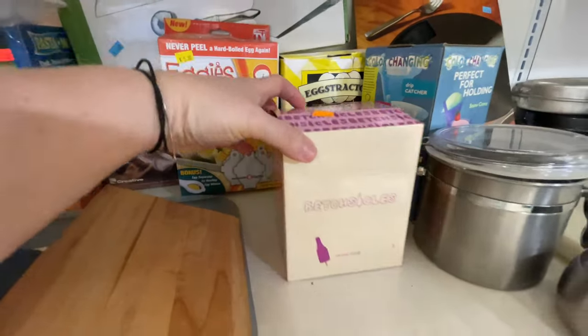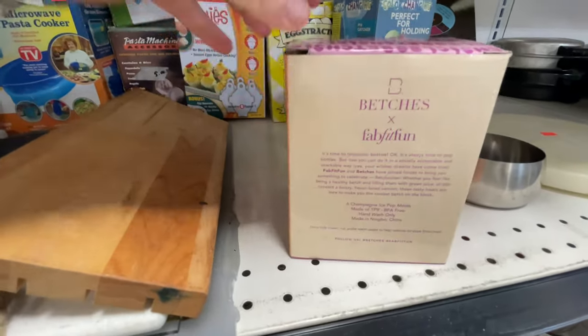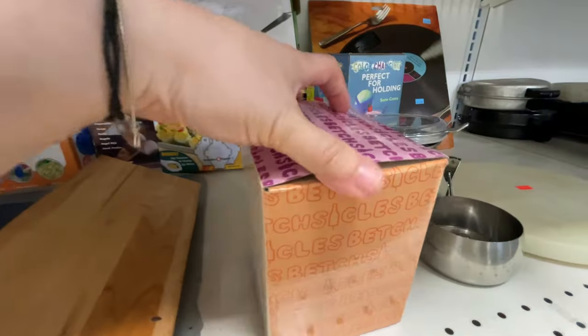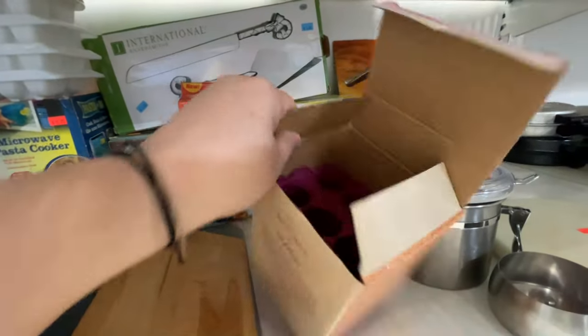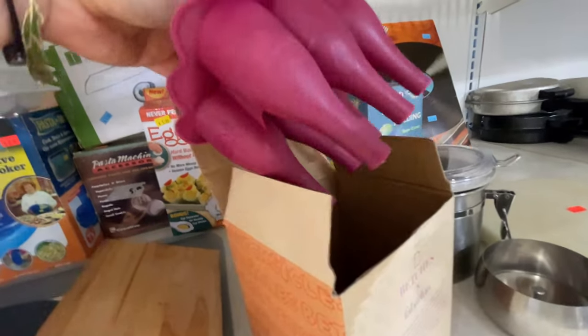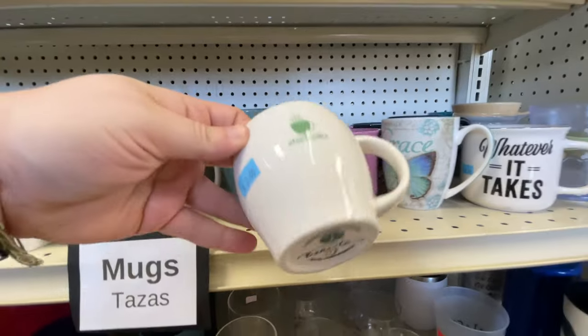I mean, if you saw a box that said 'Bech-sicles' you would stop and look too. I was so intrigued and needed to look inside to see what Bech's by FabFitFun was making. I opened it up and I gotta say I was pretty disappointed — they literally just look like regular silicone popsicle molds. What makes this a Bech-sicle? I don't know. Are they shaped like wine bottles? Is that why? Very disappointed.